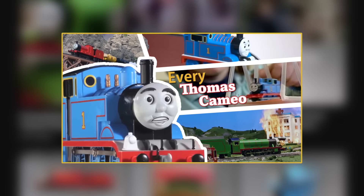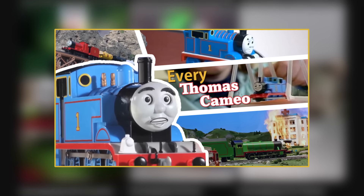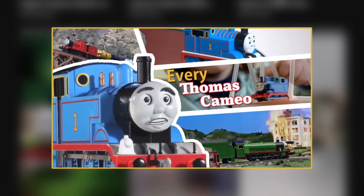So rather than doing more shorts, I opted to put all the Thomas cameos I found into one long video. There are well over 100 cameos spread over 50 plus shows and movies, which can easily cover about 30 minutes. So yeah, there's a lot to go through.